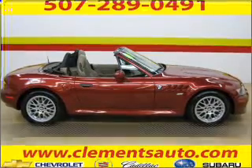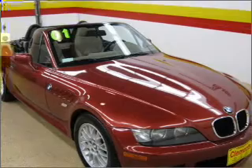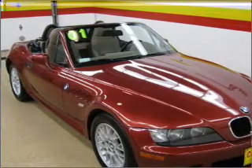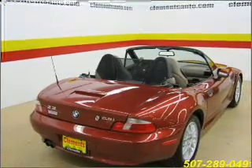Stand out in this 2001 BMW Z3. Look no further — the perfect vehicle is here. This vehicle's leather seats add a stylish touch. Set it and forget it with the fuel efficient cruise control.